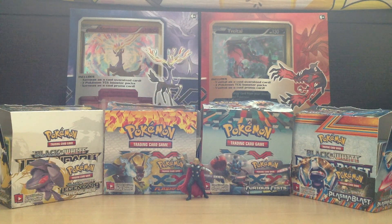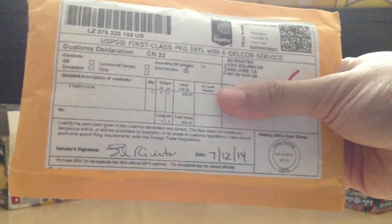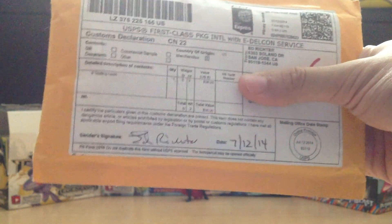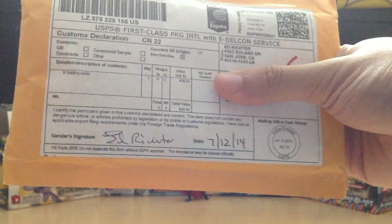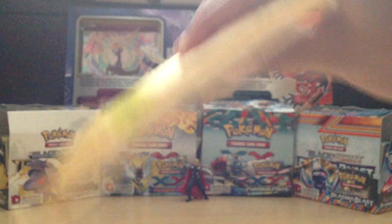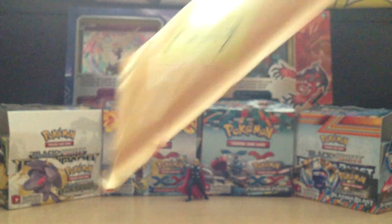Welcome to the Bot Cards by Mail video. Today I have a package I got off eBay. This package is from Ed Richter from San Jose, California. Please do not fling me for my pronunciation. I believe I got some Crystal Pokemon.